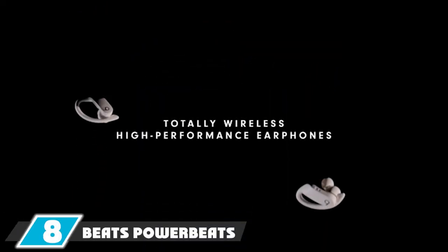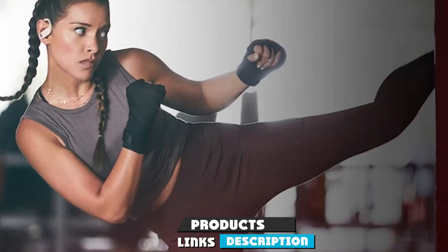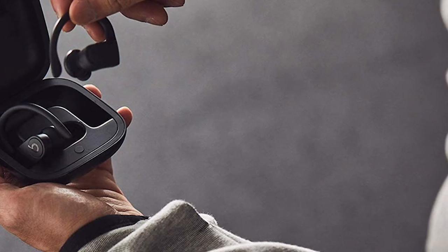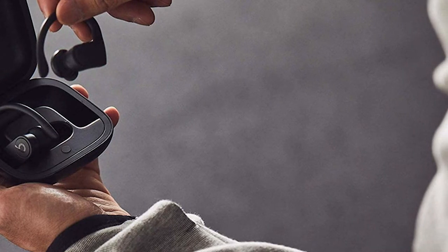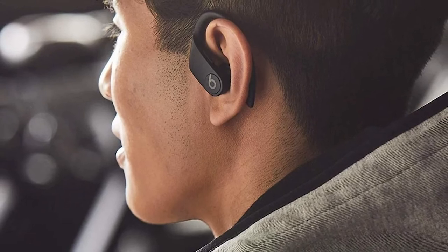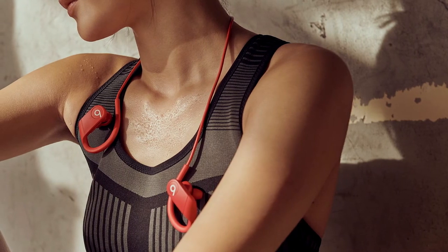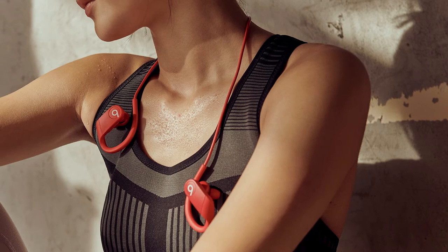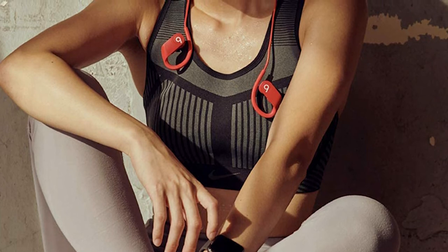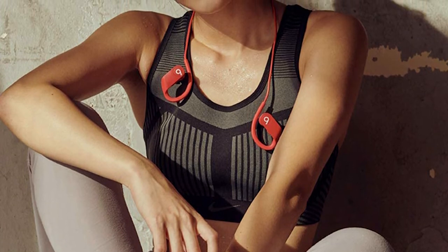The number eight position is held by the Beats Powerbeats Pro. These true wireless buds have no connecting wires at all and feature comfortable ear hooks for a secure fit, so they won't fall out even during intense workouts. They offer a nine-hour battery life, and the charging case provides an overall total battery life of over 24 hours. You can take these Powerbeats Pro buds out all day without worrying about running out of charge, and the carrying case keeps them safe.